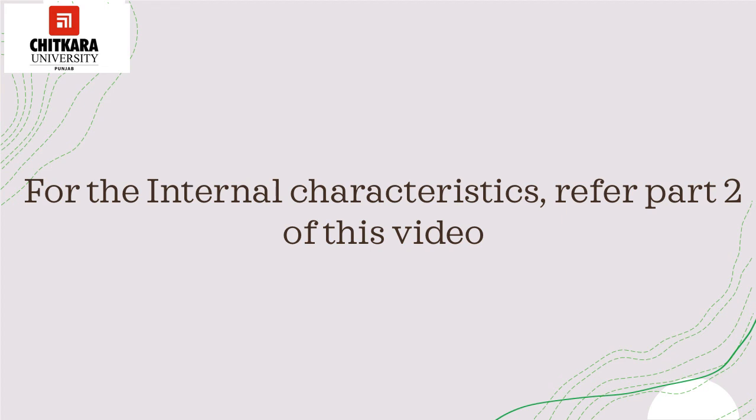For the internal characteristics on how to check or judge the quality of a bread, please refer to Part 2 of this video. Thank you.